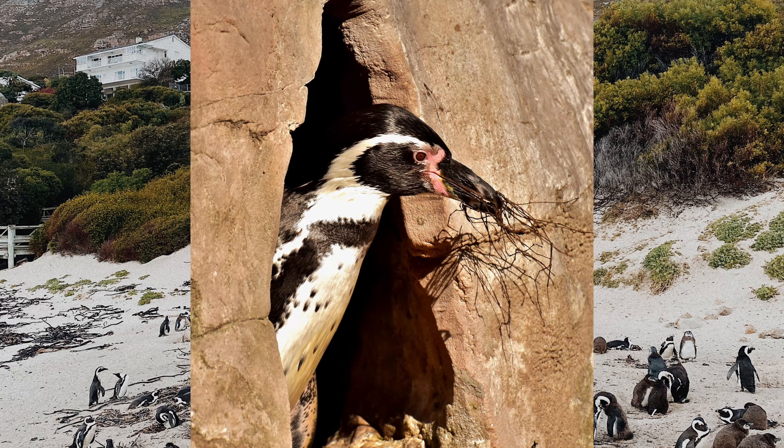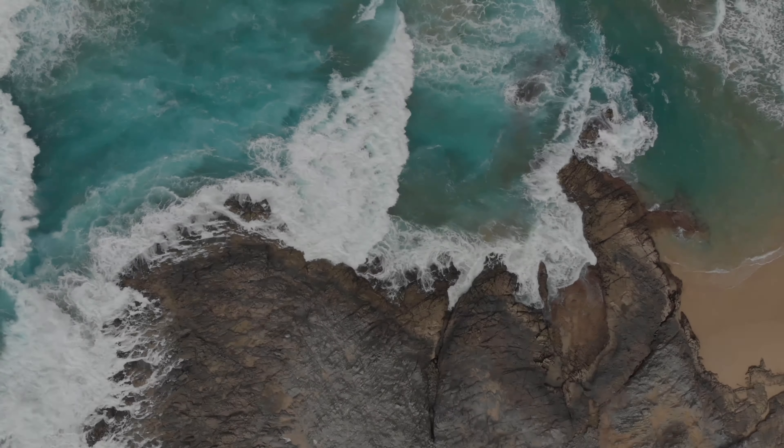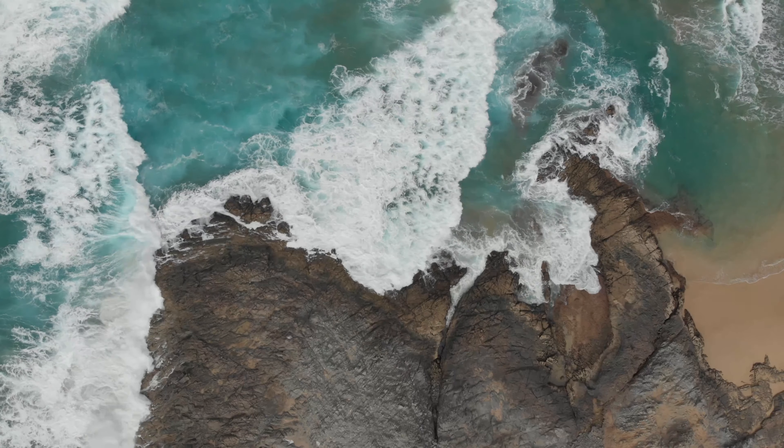At least one parent guards the chicks for about one month, whereafter the chicks join a crèche with other chicks and both parents spend most of the day foraging in the sea.